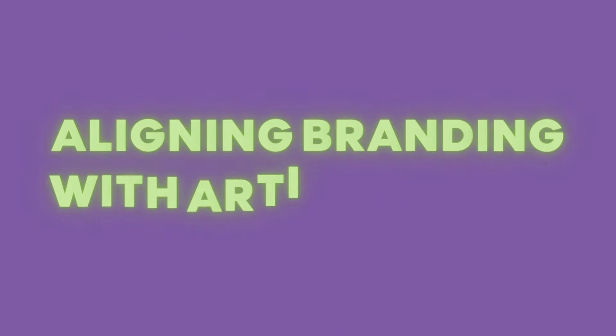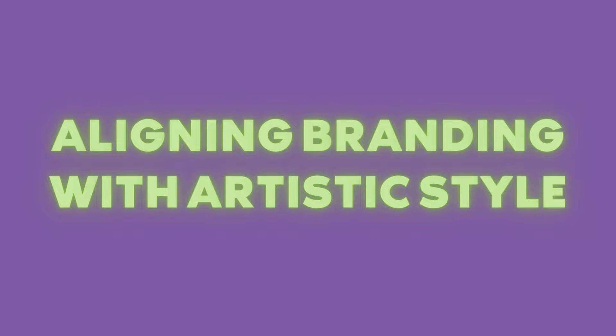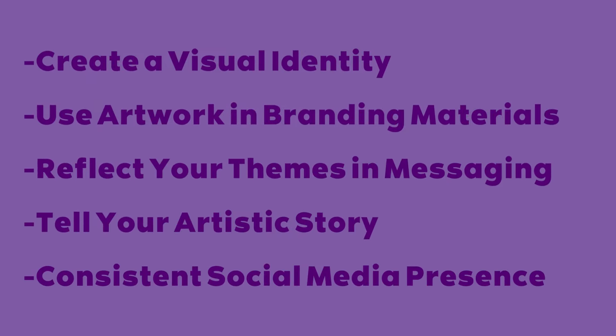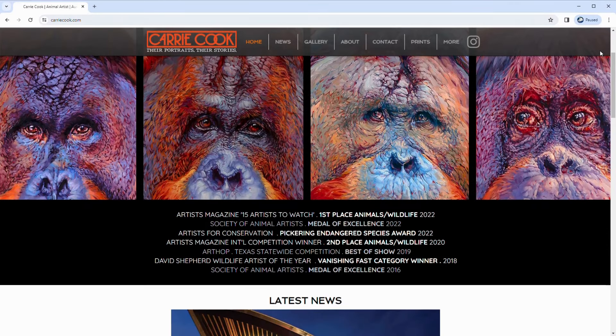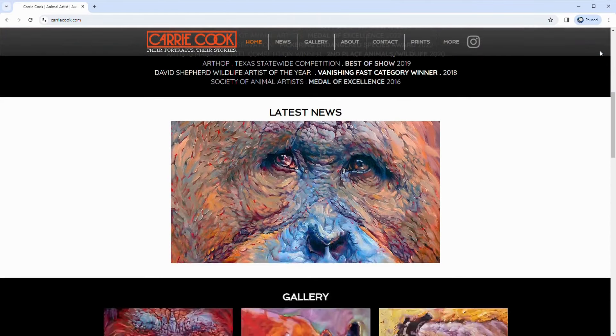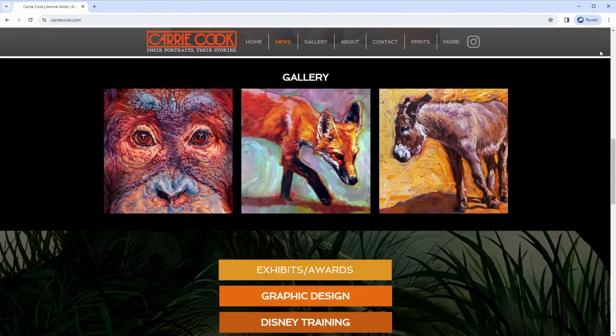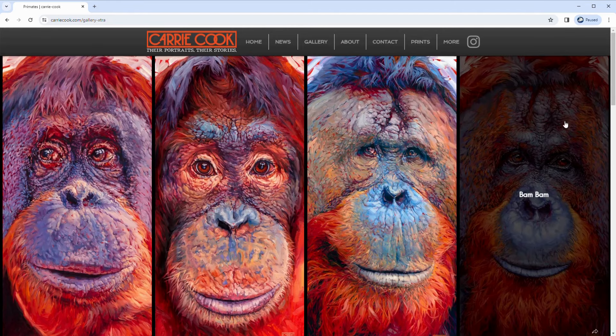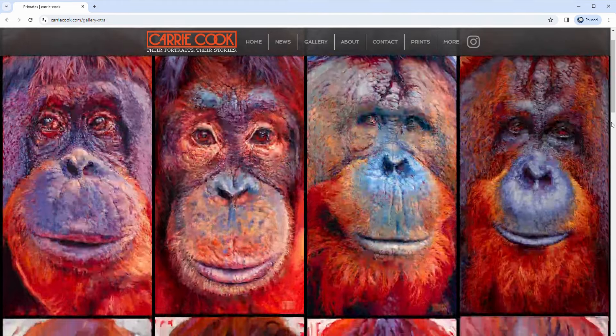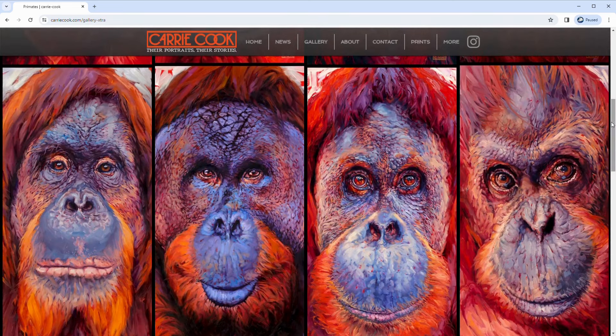Your brand should complement your artistic style and not overshadow it. If your art is vibrant and energetic, let that reflect in your branding. Consider incorporating elements from your artwork into your branding — this alignment creates a seamless connection between your creations and your brand, making it authentic and relatable. Carrie Cook has a great website, especially color-wise. I love the way the orange in her logo ties in perfectly to her detailed and expressive orangutan portraits — it's a stunning use of color that creates a cohesive overall look.